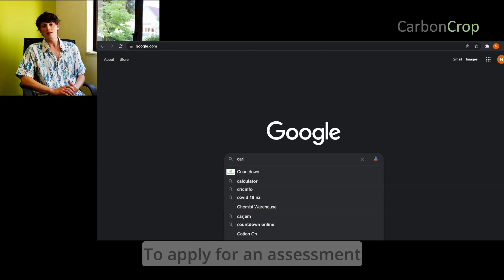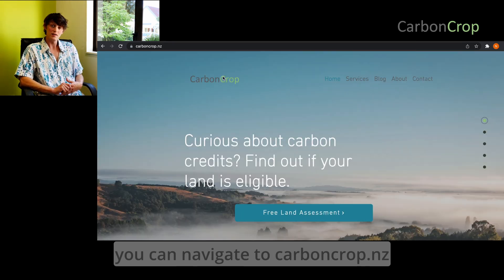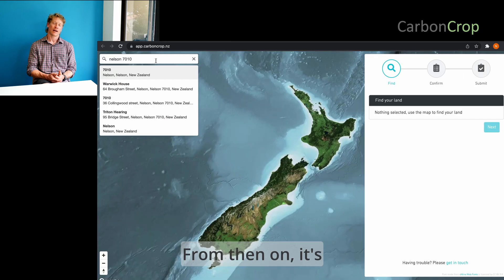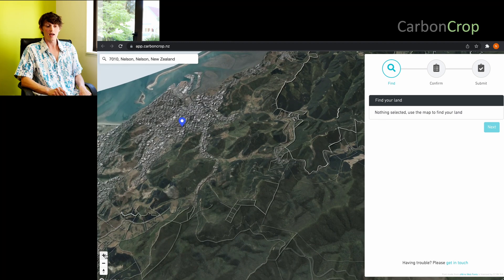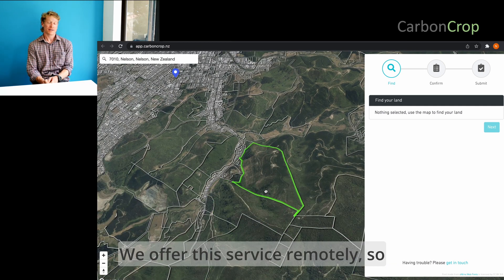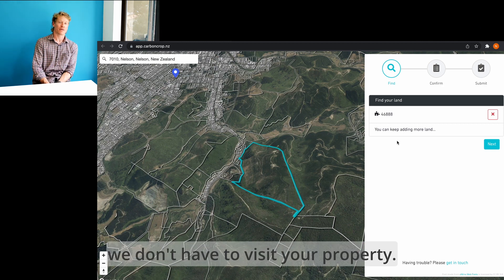To apply for an assessment, you can navigate to carboncrop.nz and locate your plot of land on a map. From there it's answering a few basic questions regarding any land use change, and then we will take it from there. We offer this service remotely, so we don't have to visit your property.